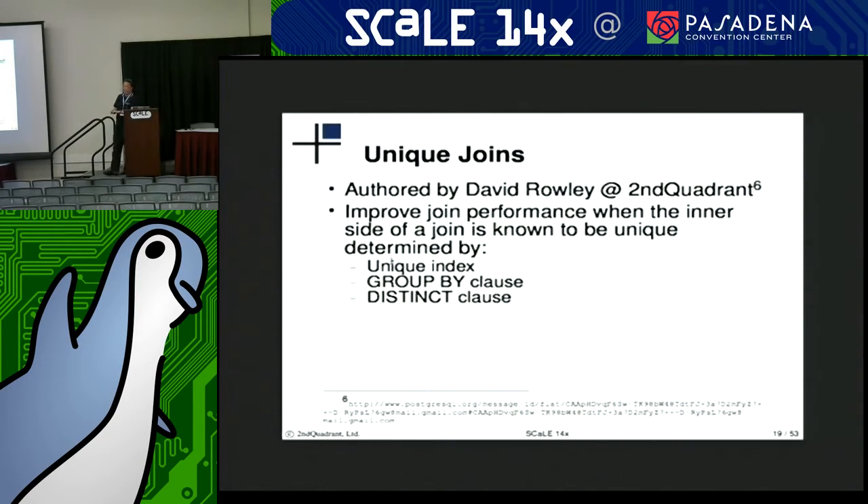The next patch deals with unique joins, authored by David Rowley. The purpose of this is to improve join performance when the inner side of a join is known to be unique by either a unique index, a group by clause, or a distinct clause.